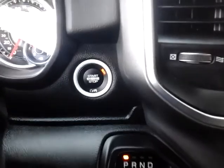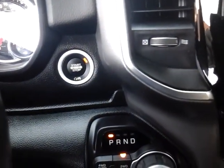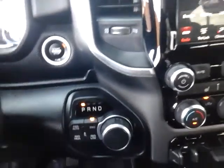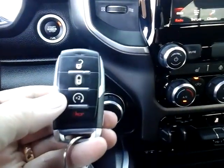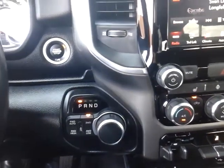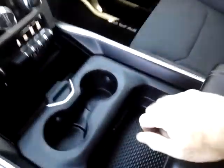The ignition is a start-stop button, so you just push the button and if the key is in the vehicle it'll start. This particular vehicle also has the remote start feature — doors are locked, you push it twice and the vehicle will start. You're not going to have somebody hop in and run away though. The console also has a USB feature and a secondary deeper compartment for storage.